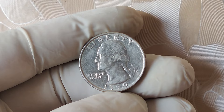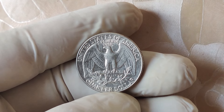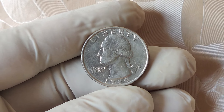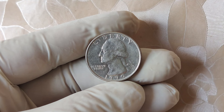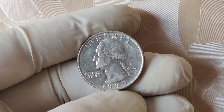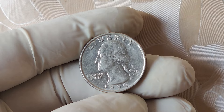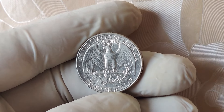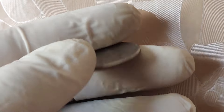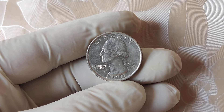So the $14,000 question — what makes this 1990 no mint mark quarter so special? In most cases, no mint mark just means the coin was made in Philadelphia. But when it comes to collectible coins, specific characteristics like mint errors, die variations, and condition play an enormous role in determining value. For the 1990 no mint mark quarter, there's been speculation and reports that a rare variant of this coin may have certain errors or features that drastically increase its worth. If the coin was struck incorrectly — off-center or with a double die — these errors would make the coin significantly more valuable to collectors.